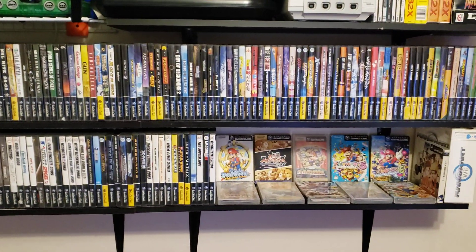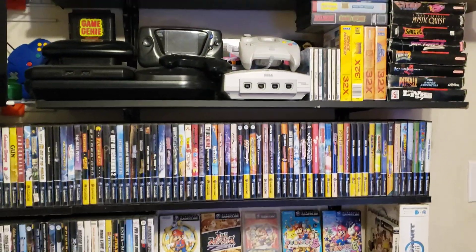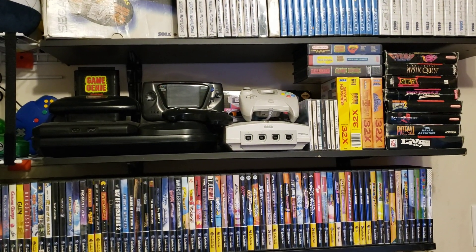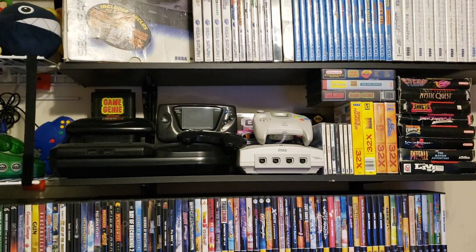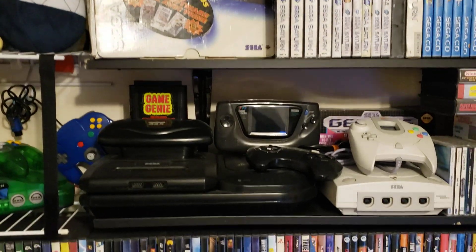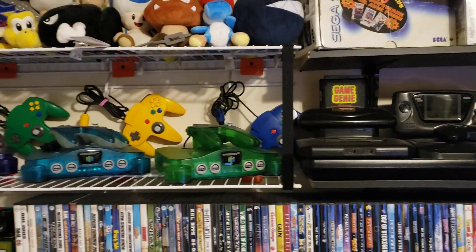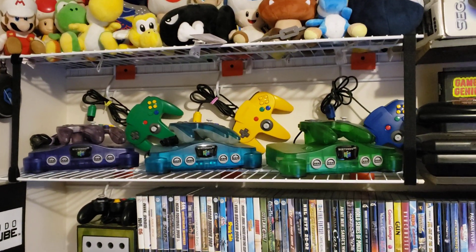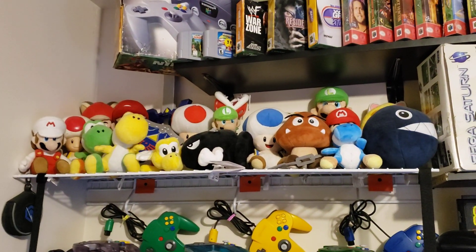I've got some Japanese games there — all the better ones. There's some boxed Super Nintendo, 32x, Sega Dreamcast, Sega Game Gear, 32x system, Sega CD, and then my Fantastics and N64s right there.